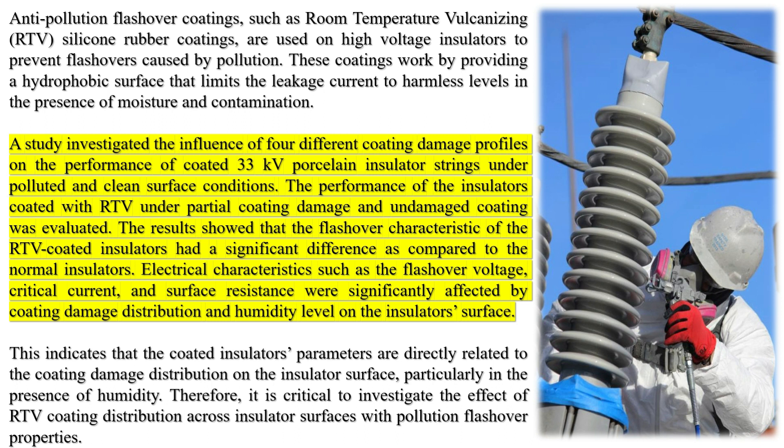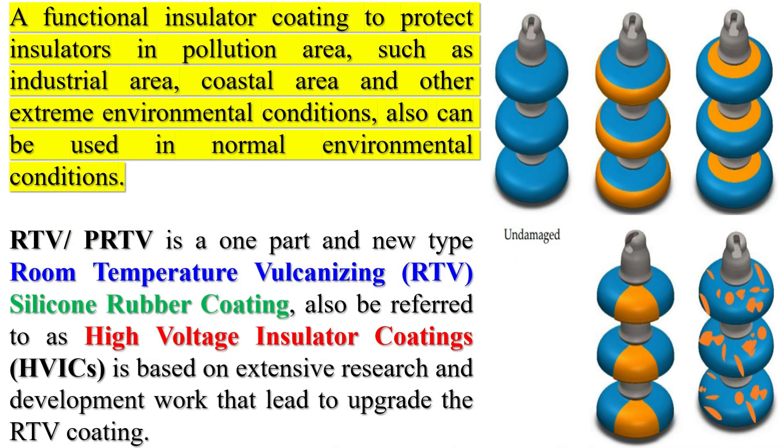Room Temperature Vulcanizing (RTV) is a process of curing the APFC by exposing it to moisture in the air. RTV does not require heating or special equipment, making it convenient and cost-effective for field application. RTV can be applied to various types of insulators, such as porcelain, glass, or composite.